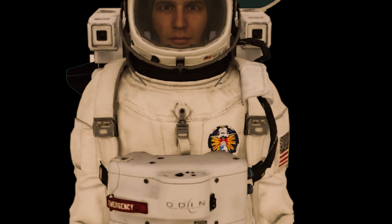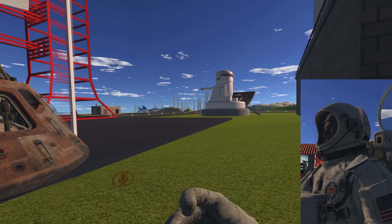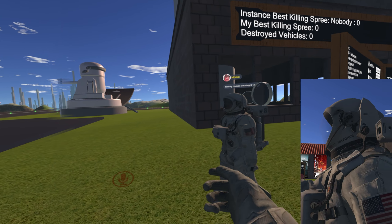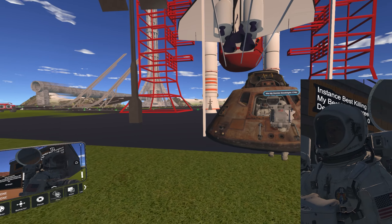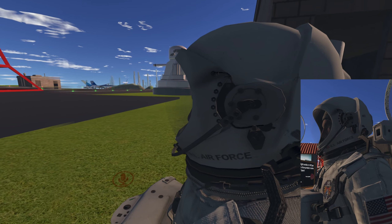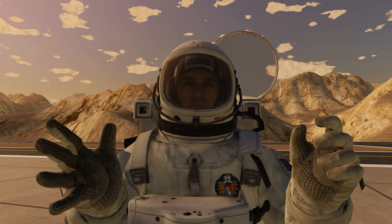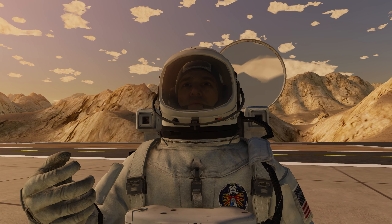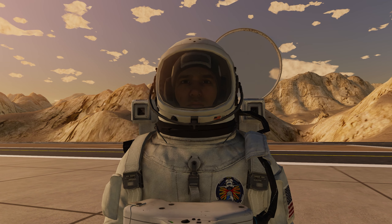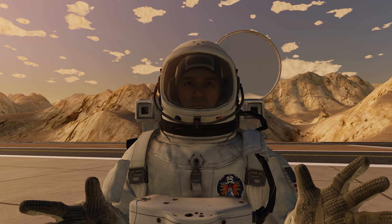This avatar is Astronaut V2 by Darktooth, one of my favorite avatar creators of all time. I constantly find myself using this avatar to go into public worlds and show it off to people because I think it really pushes the limits of what people think an avatar can be. First I'm going to take you through all of the things this avatar can do, and then I'm going to show you where you can find it.